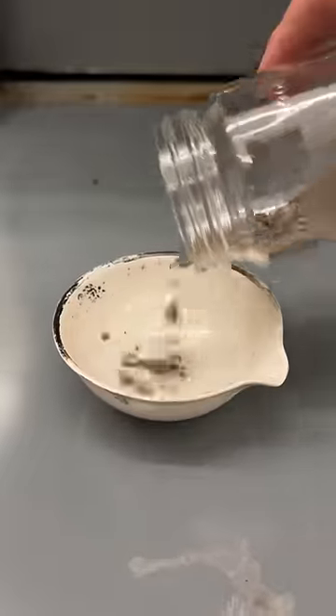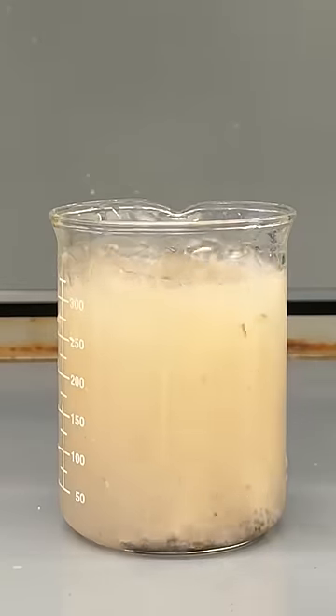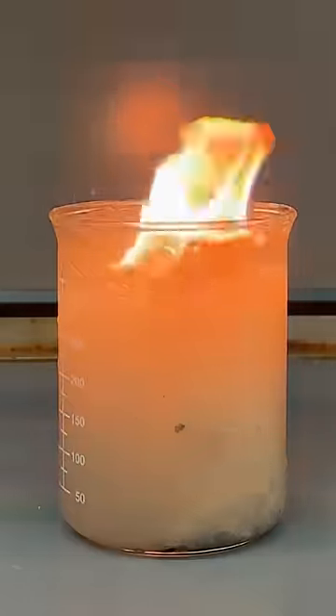These may just look like ordinary rocks, but they do something really strange when they contact water. The rocks are chunks of calcium carbide, which react with water to make highly flammable acetylene gas.